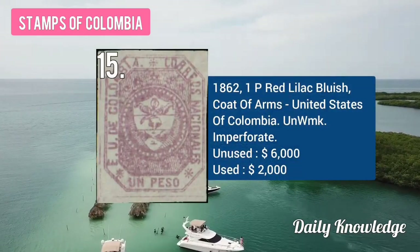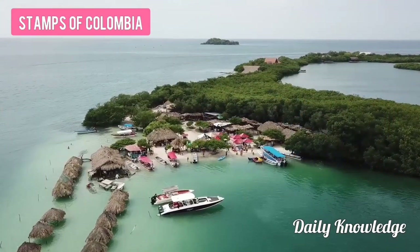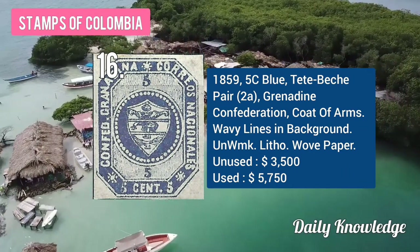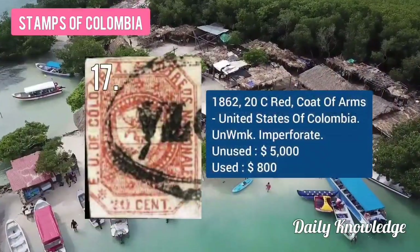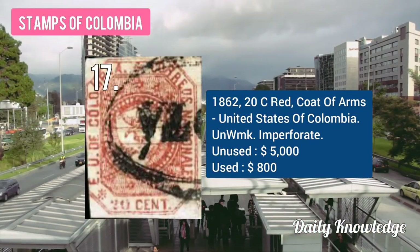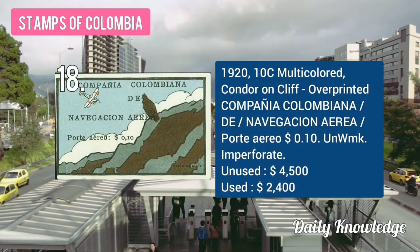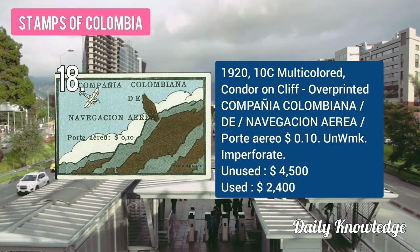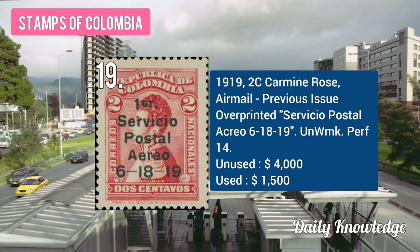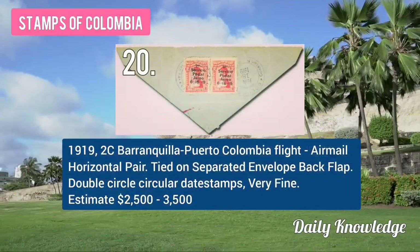The 1862 1B red-lilac, bluish coat of arms, Colombia, unwatermarked and imperforate. The 1859 5C blue dead Pasto Grenadine Confederation with wavy lines in the background. The 1862 20C red coat of arms, United States of Colombia, unwatermarked and imperforate. The 1920 10C multicolored condor on cliff with overprint, unwatermarked and imperforate. The 1920 2C carmine rose, airmail previous issue overprinted, unwatermarked and perforated. The 1919 2C Barranquilla-Puerto Colombia flight.